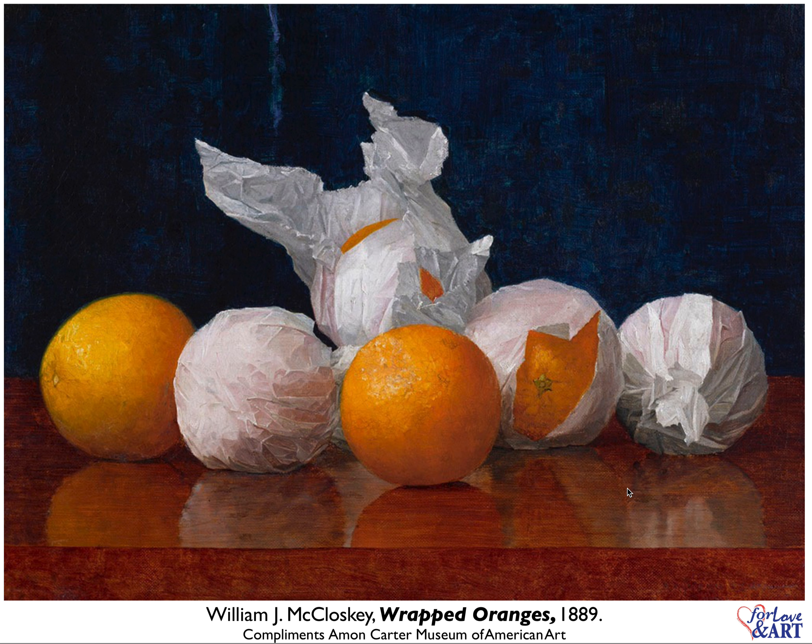Very often when seniors see this, it brings back memories of Christmas when they were little — and that's all they got. They would get a wrapped orange as a Christmas present, and they were very happy with that. It's really an extraordinary thing.